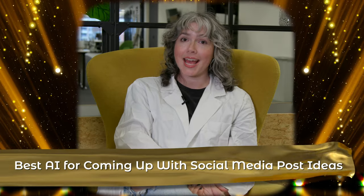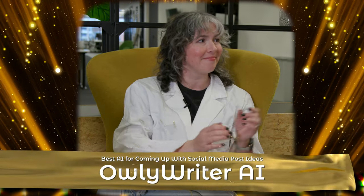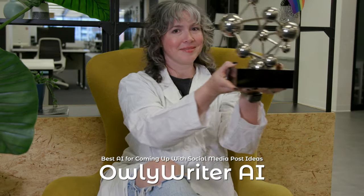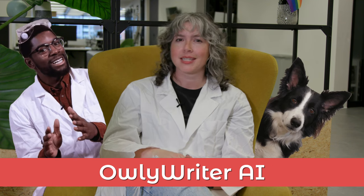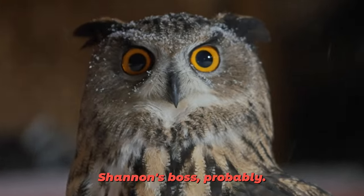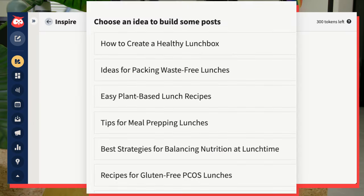The award for best AI for coming up with social media post ideas goes to Owly Rider. Owly Rider AI isn't just a normal GPT plug-in — it's been trained by the best of the best in social media expertise. Coming up with ideas is actually only one of its functions, but I use it whenever I need to brainstorm a bunch of ideas at once. It always comes up with some stuff I like and some stuff my boss likes. If you ever feel tapped out of fresh ideas, Owly Rider is my favorite tool for giving you a little kickstart.